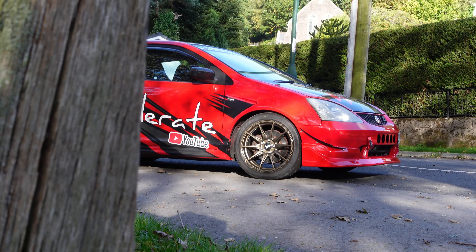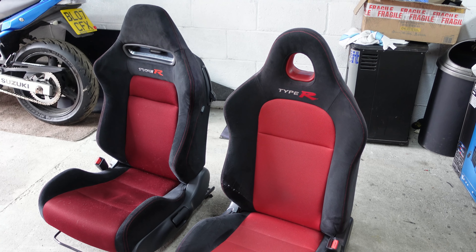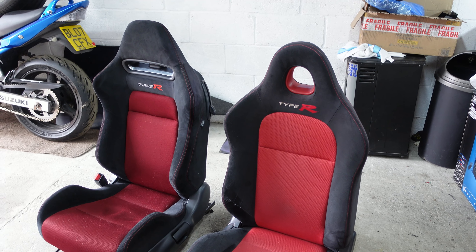Hello world, welcome back to Accelerate and welcome to Accelerate HQ. As Drew said, we are back from Florida. Work on the civic has already started - as soon as I got back I advertised the FN2 seats, because on the weight reduction video quite a few people had commented saying that the FN2 seats are really heavy. I advertised them and they sold really really quickly.